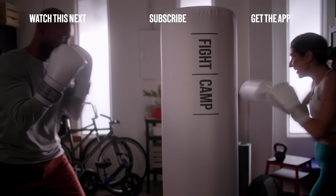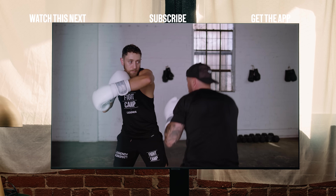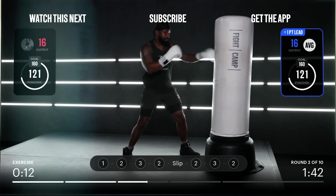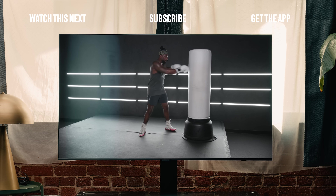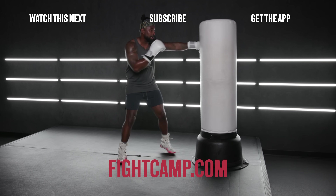This is Fight Camp — an interactive training camp from the comfort of your own home. Tutorials and guided paths walk you step-by-step through the basics and sharpen your technique over time. Punch tracking technology and leaderboards provide you built-in motivation to help you hit your goals. Learn more at fightcamp.com. The brain to perfect the body.